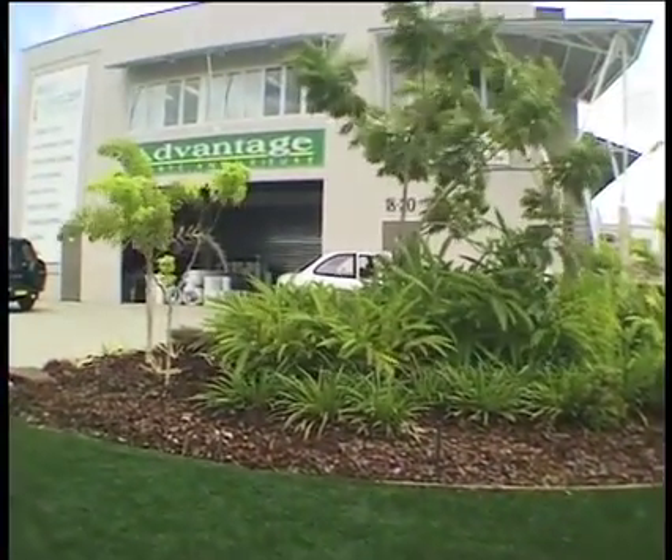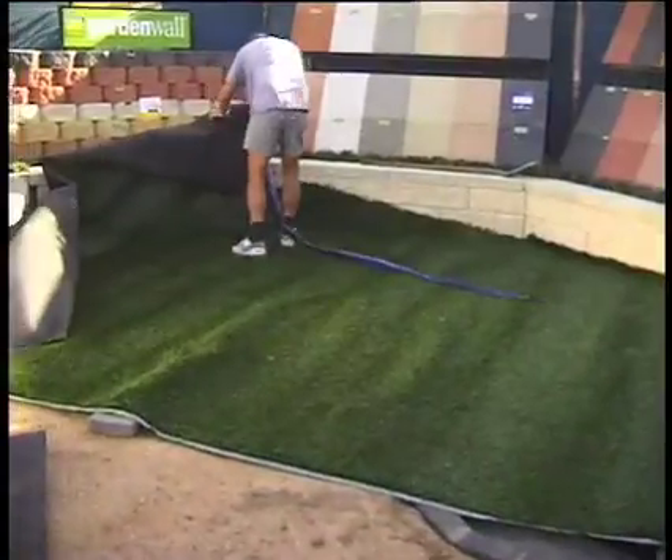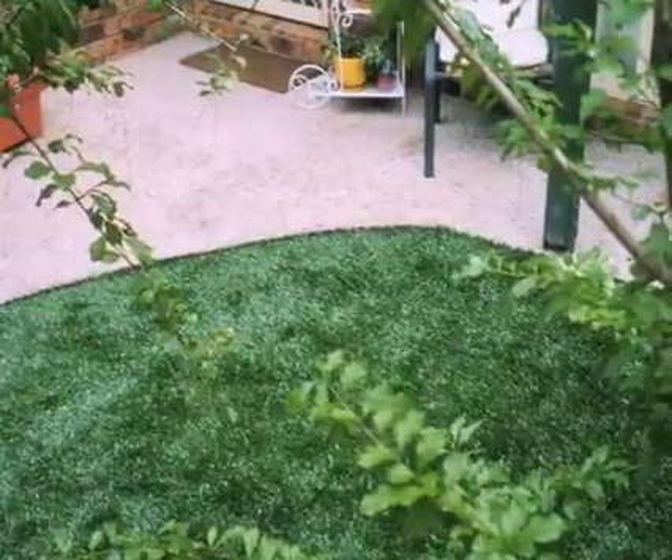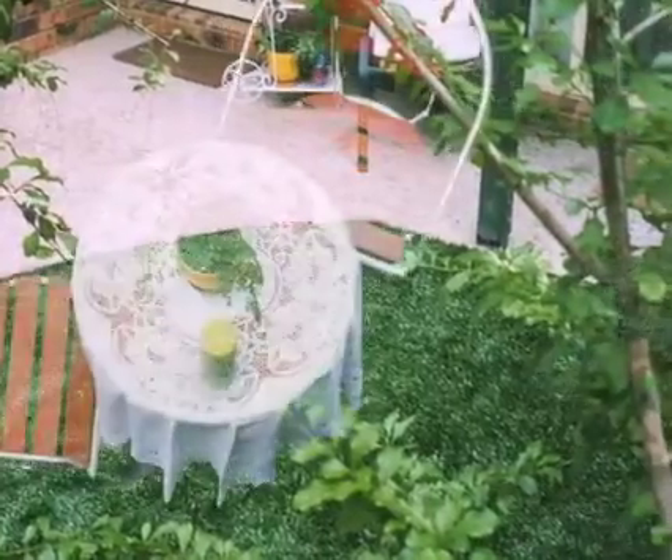Ideal Grass can be installed to any size or shape — on private properties, at resorts, in units, retirement villages, in fact anywhere that water, maintenance, or budget is an issue.